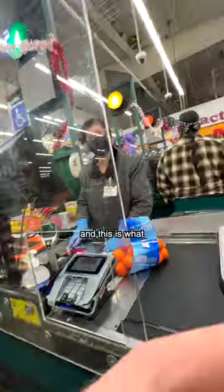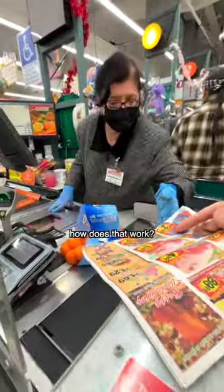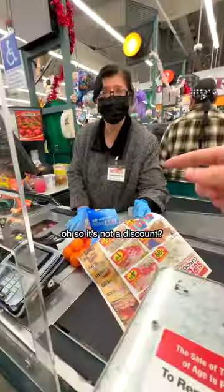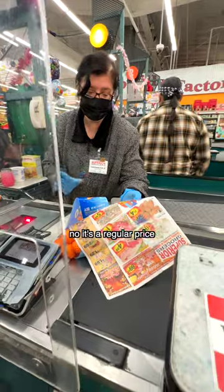I tested a coupon from my junk mail, and this is what the cashier told me. How does that work? It's $2.99. It's $2.99? Yeah. So it's not a discount? No, it's a regular price — $2.99.